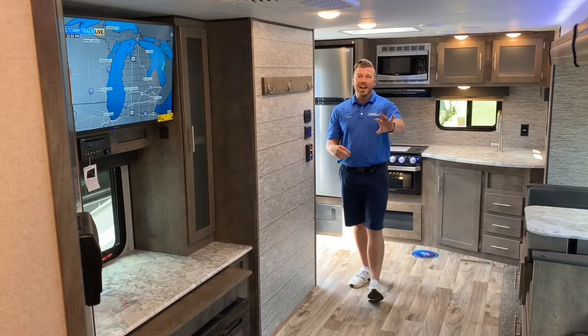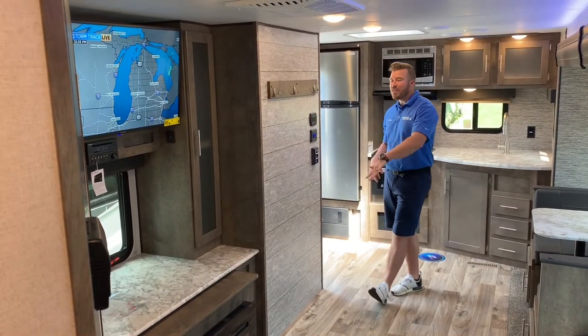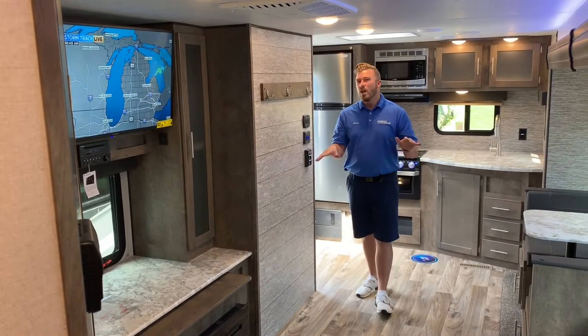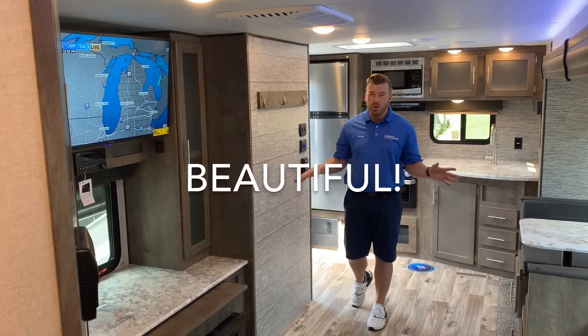It has a huge kitchen in the back, a super slide with a sofa dinette, an amazing entertainment center with TV and fireplace, a walk-in pantry, a huge bathroom, a queen-size bed, fully enclosed underneath, and an outside kitchen. This thing is just beautiful.